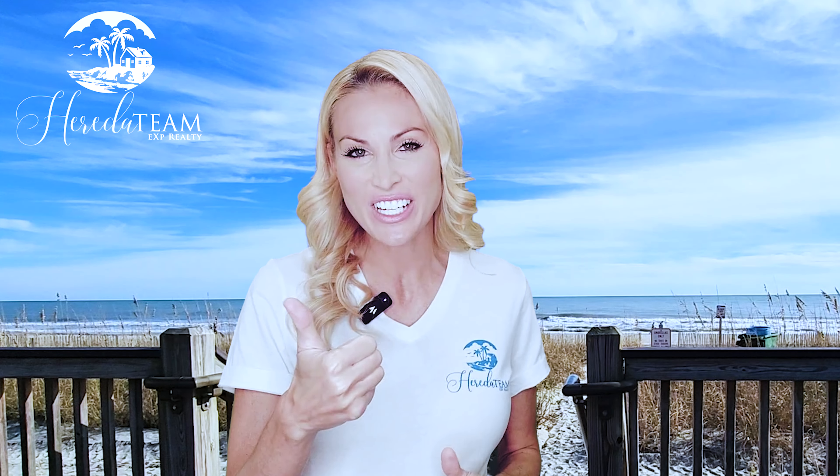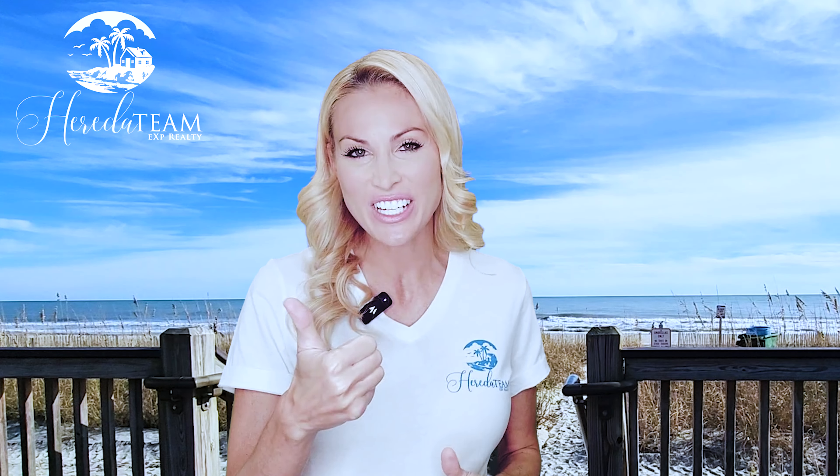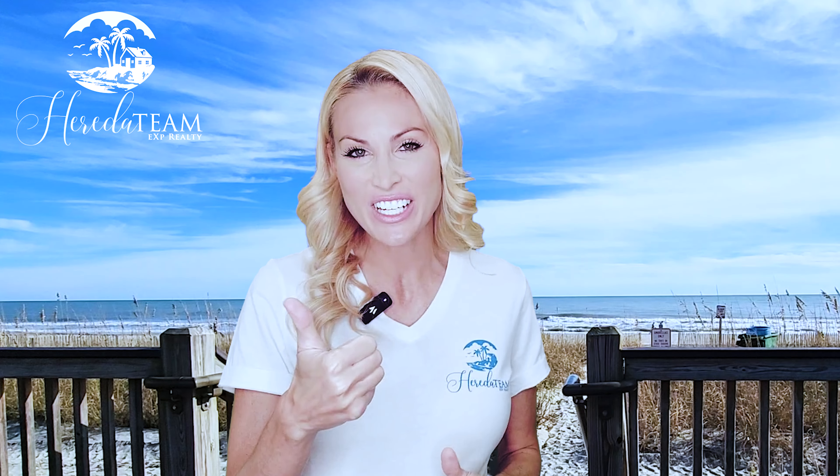Yet another reason why the Myrtle Beach area just continues to get better and better for both residents and tourists. So if you're looking to find your dream home or your vacation getaway here in the Grand Strand, give us a call — we'd love to help you find the right property. Before you go, we'd really appreciate it if you leave a like on this video and hit that subscribe button so you don't miss out on our weekly videos. The Harita Team helps you buy a house, and the Harita Team also helps you sell your house.